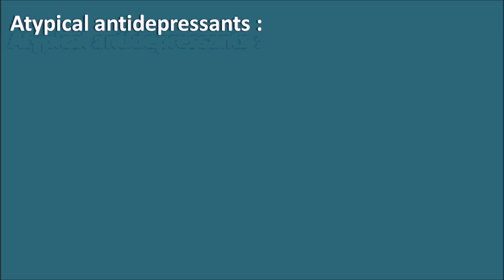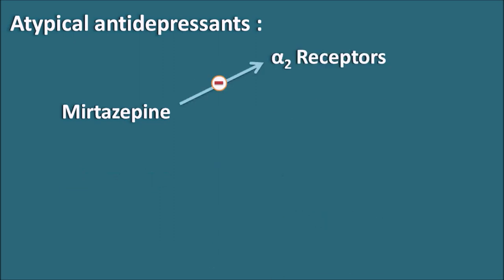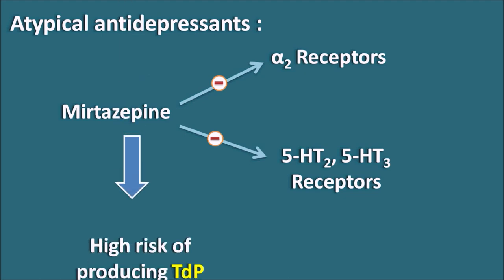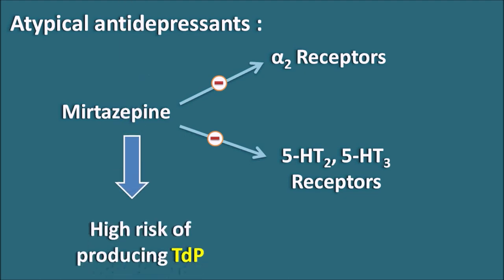The next category is atypical antidepressants. Just like atypical antipsychotics, atypical antidepressants generally have fewer side effects. However, mirtazapine — which blocks alpha-2 receptors as well as 5-HT2 and 5-HT3 receptors to produce its antidepressant activity — carries some risk of producing torsades de pointes. So whenever mirtazapine is given, the QT interval should be checked.